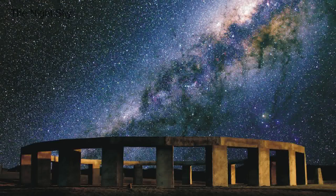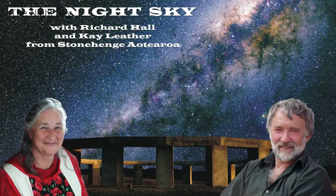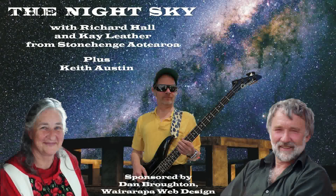Hi folks, this is Richard Hall and this is our Night Sky. I don't always do these things on my own anymore - I've got other people with me. There's Kay there. Say hello Kay. Hello everybody. And we've got Keith with me as well - Keith is one of our renowned musicians in the world of Lapa. I'd like to thank Dan Broughton who sponsors this program.